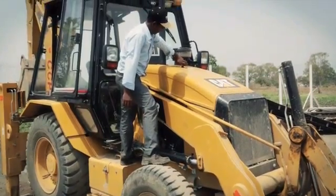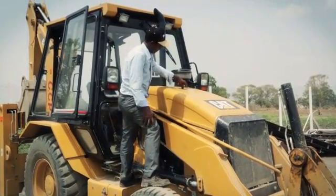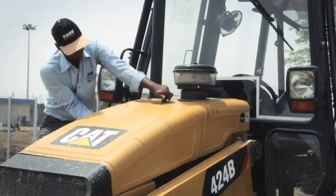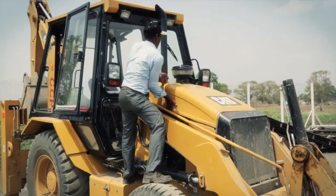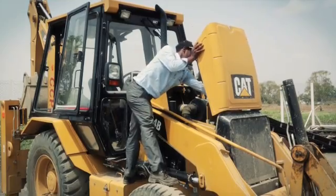An even worse solution on CAT. Only the upper part of the hood can be opened and, as you can see, with a huge waste of time. Also, the operation isn't safe, because it must be carried out standing on the front wheel. The accessibility to the engine is, anyway, very poor.